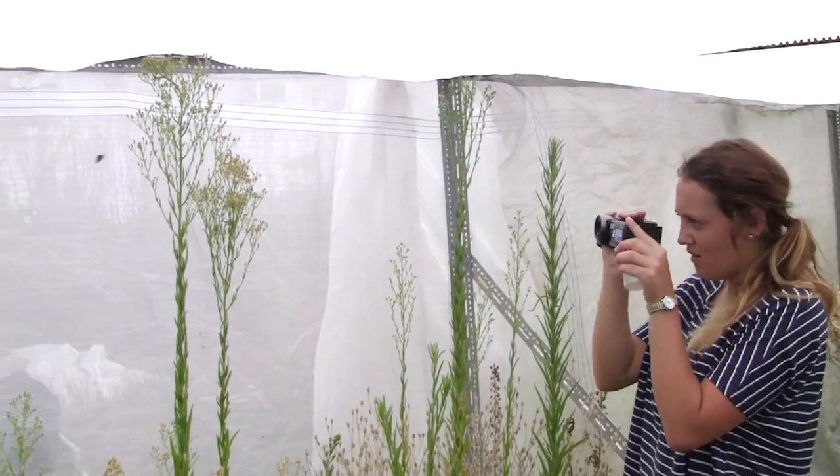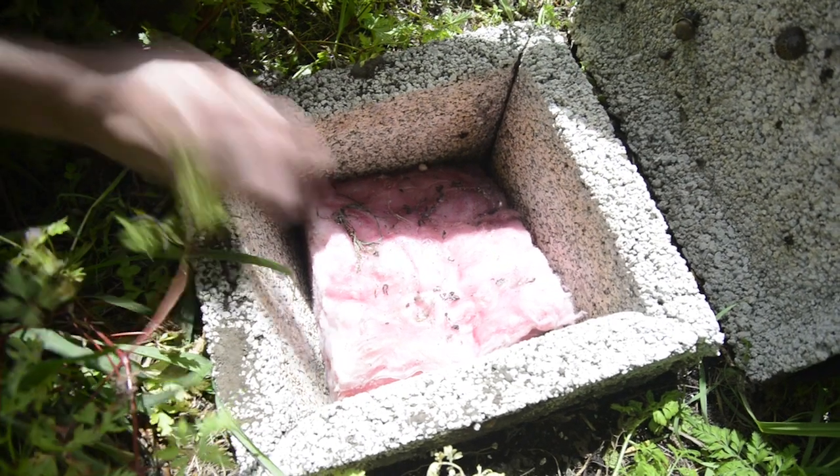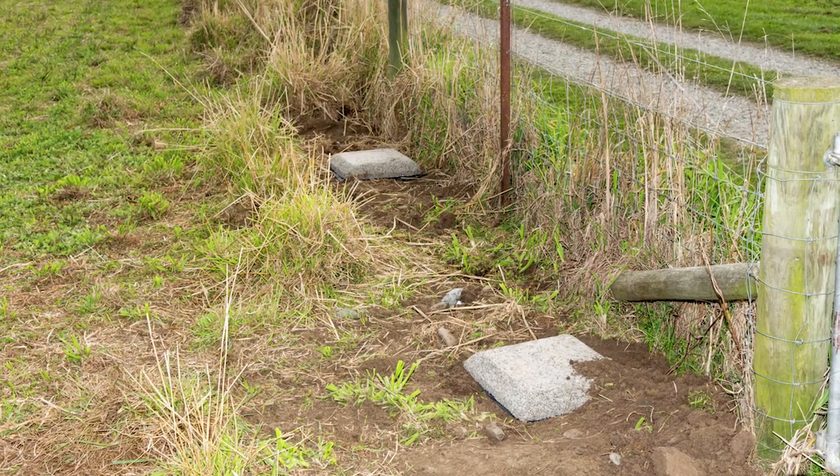We're here in our bumble bee flight arena where we test the flight and foraging ability of bumble bees. We've put a lot of research effort in the last three years into understanding how bumble bees select nest sites, so that we can develop the most attractive nest site for bumble bees and put artificial nest sites into orchards to get bumble bees to establish their colonies in our nest sites.